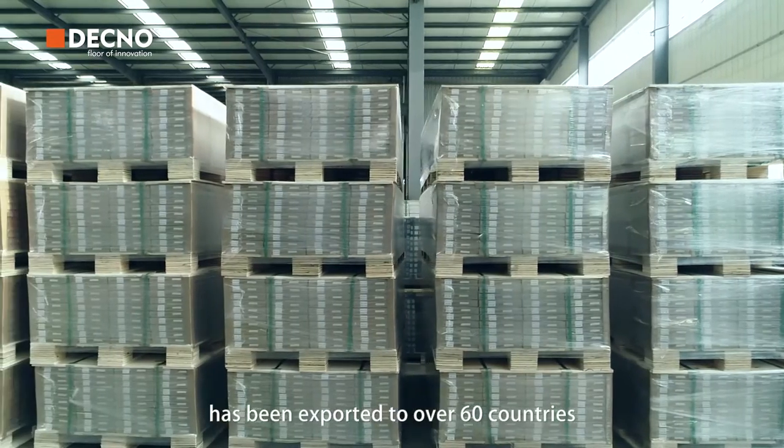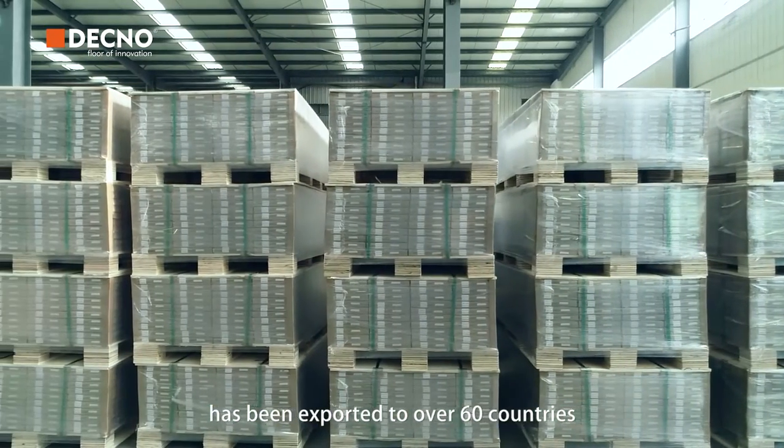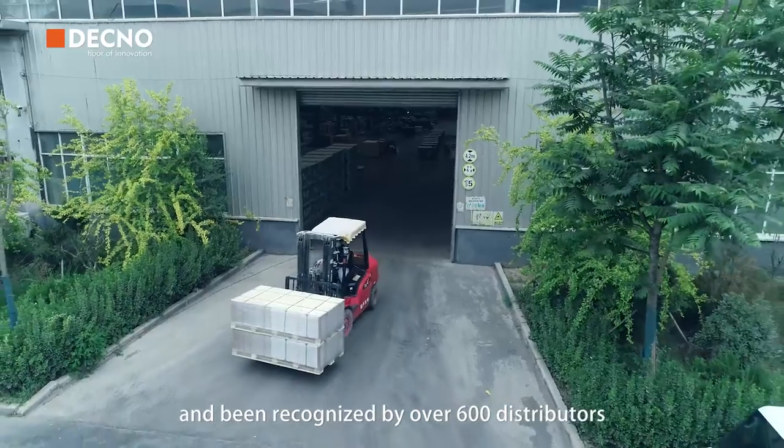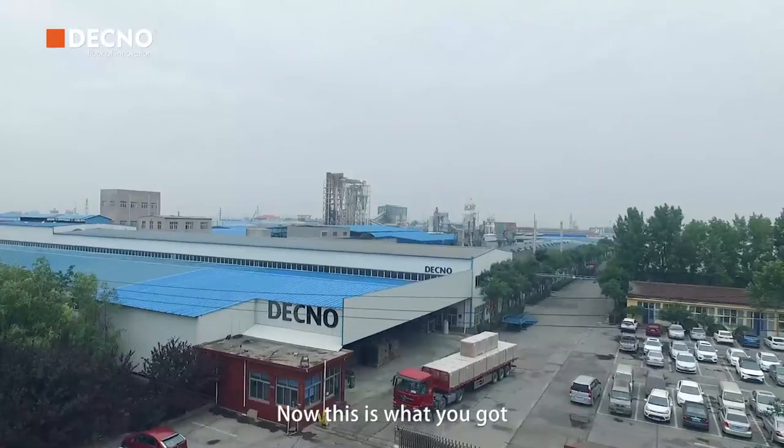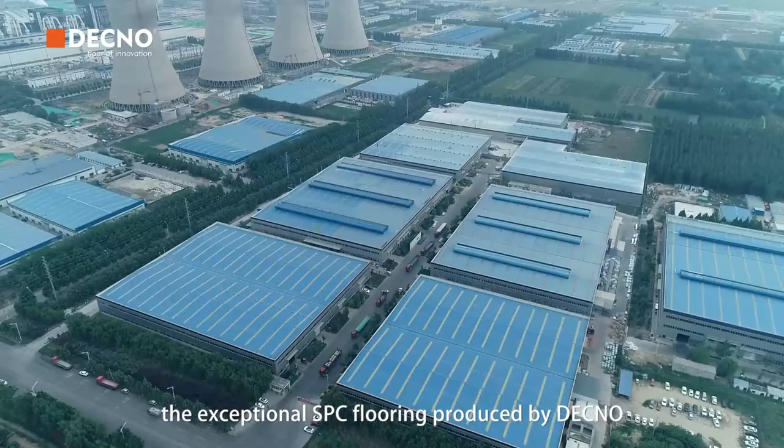DECNO SPC flooring has been exported to over 60 countries and been recognized by over 600 distributors all over the world. Now, this is what you get: exceptional SPC flooring produced by DECNO.